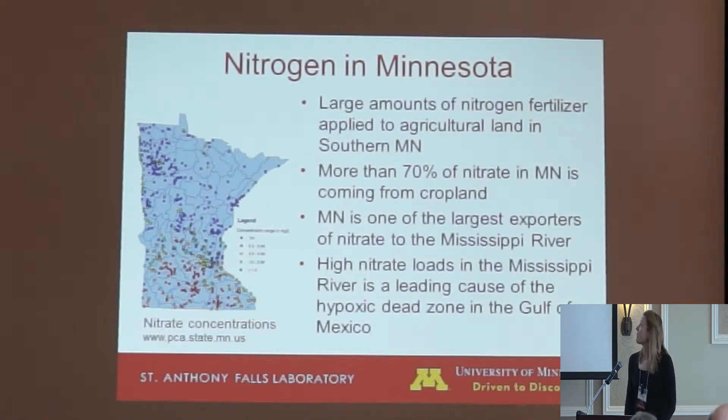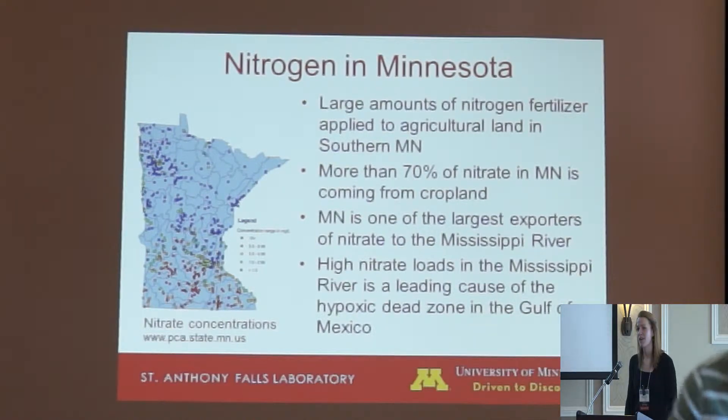About nitrogen in Minnesota: the picture at left is from a study from the MPCA. The dots represent the 90th percentile of mean concentrations, and as you can see, in the agricultural south there are very high concentrations marked by red. The study found that approximately 70% of nitrate statewide is from crop and agriculture, and in the Minnesota basin where our field site is located, this can be as high as 90 to 95%.